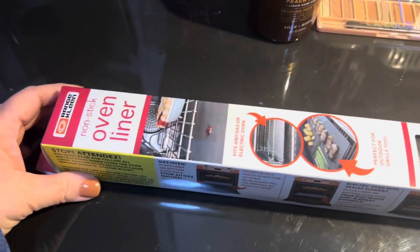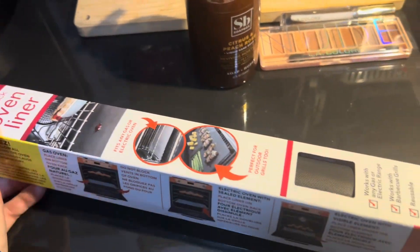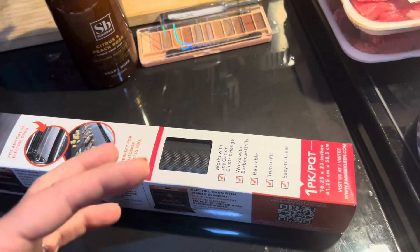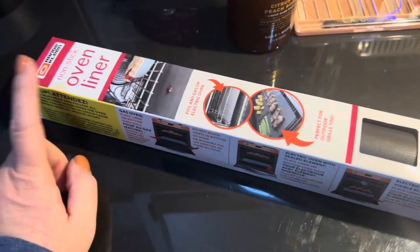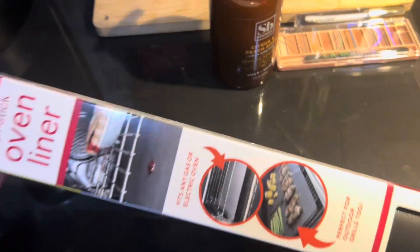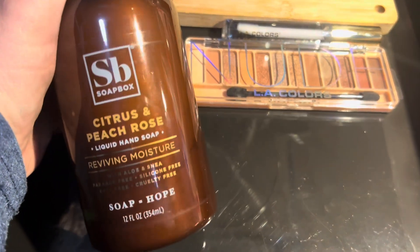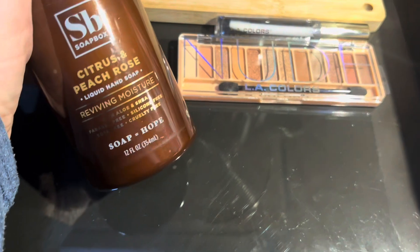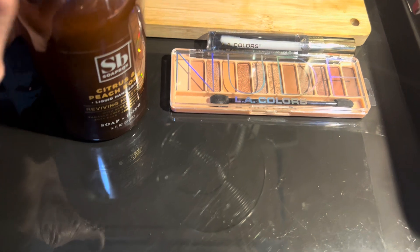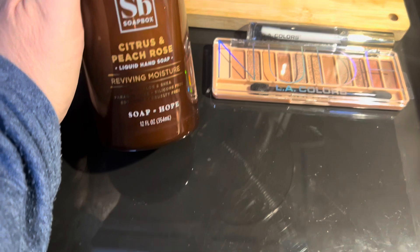Okay, so starting off — I actually found this oven liner. We are notorious for putting something in the oven and having it splash to the bottom and make a big mess, so when I saw this I thought it would be a really good thing to buy. That was just under $8. Then I saw this Citrus and Peach Rose Hand Soap and decided to get it — it was only about $3.45.